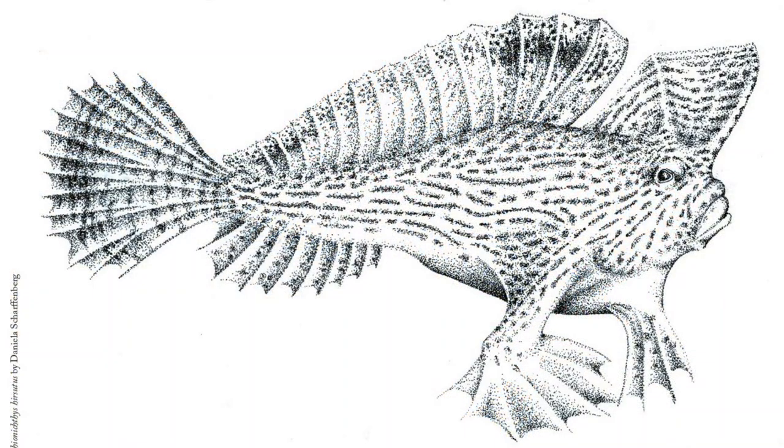If you are lucky enough to spot a Spotted Handfish in the wild, take a moment to appreciate this unique and beautiful creature. And remember, we all have a role to play in protecting the natural world around us.